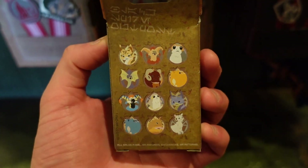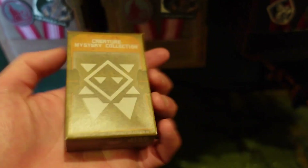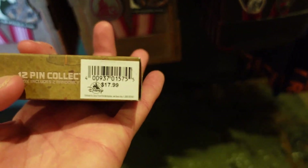This is a mystery creature pin set. I like that one because it's got the Forgs and the Mothas and stuff. These are also $17.99.